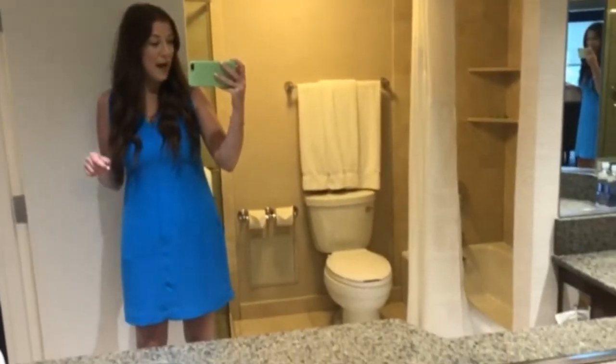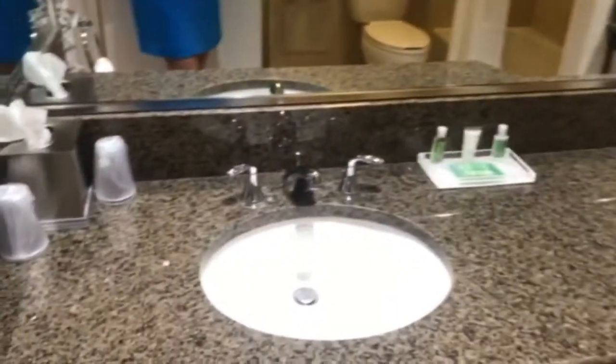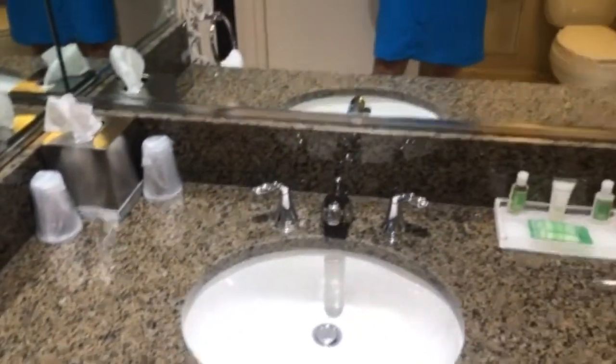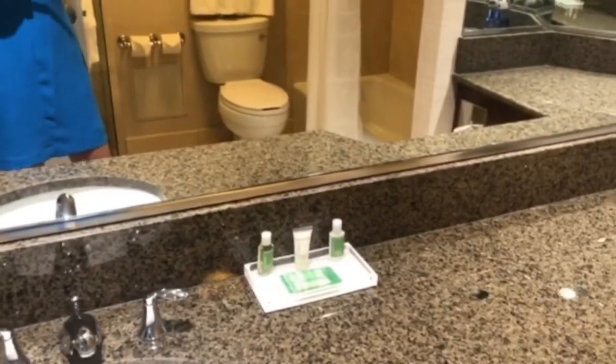This is the bathroom in the room. As you can see, it's pretty bare, but I can tell that the surfaces have been really well cleaned. They've taken all of the high-touch items out of the rooms.